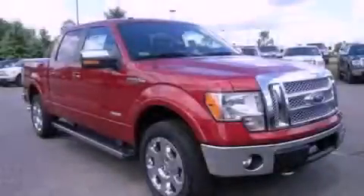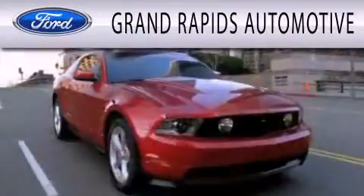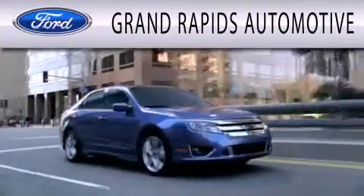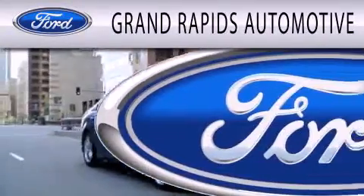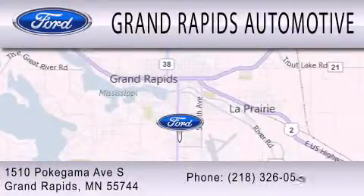Stop by today and test drive this vehicle for yourself. Grand Rapids Automotive is dedicated to doing everything possible to ensure that the experience you have selecting your next vehicle is as pleasant as possible. We're located at 1510 Pokagama Avenue South in Grand Rapids.